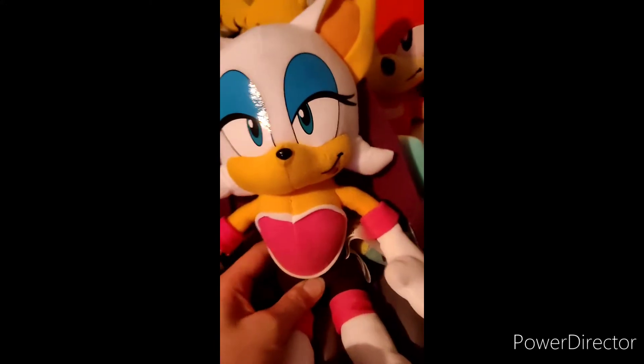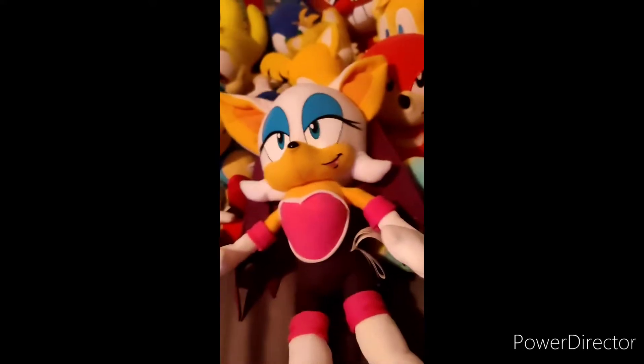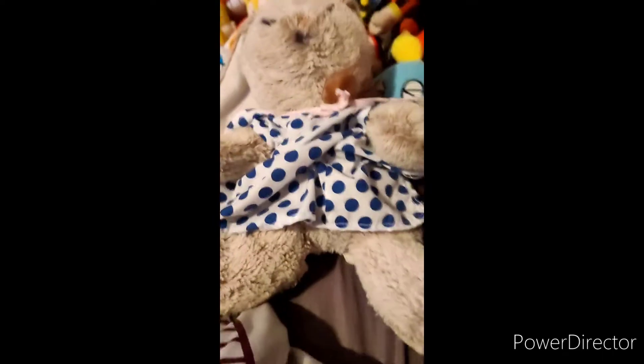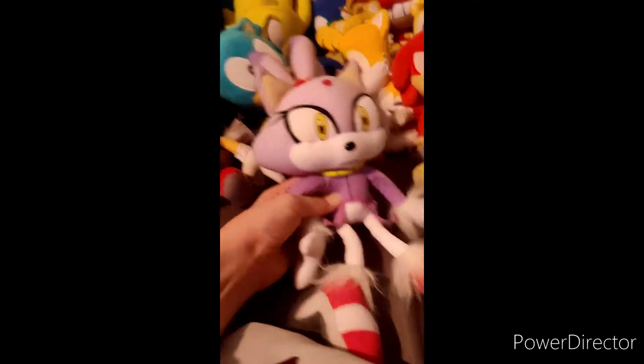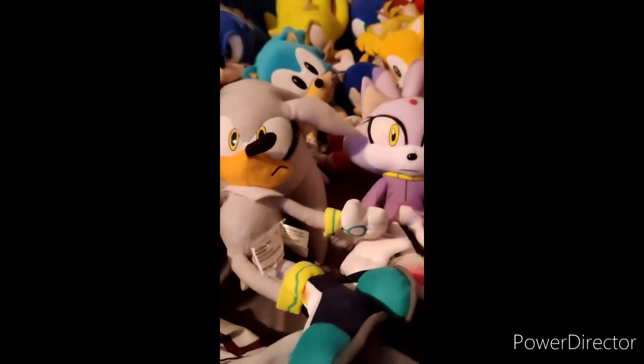We have the GE Rouge the Bat, which I never thought I would have in my hands but she is perfect. We got Cream — I could say the same thing for her — and her mom Vanilla, which is a very well done custom by me. She's a very perfect custom. We have Blaze, who's my brother's favorite Sonic character, and Silver — insert 'It's no use' joke here.